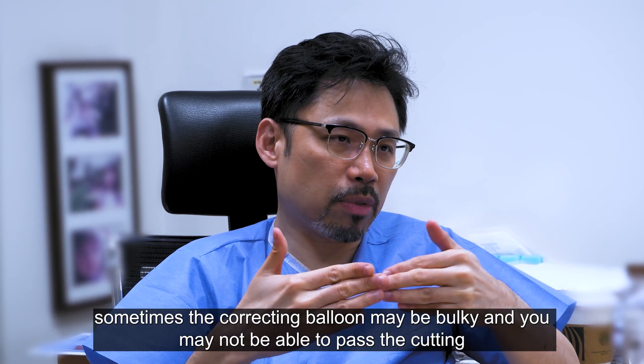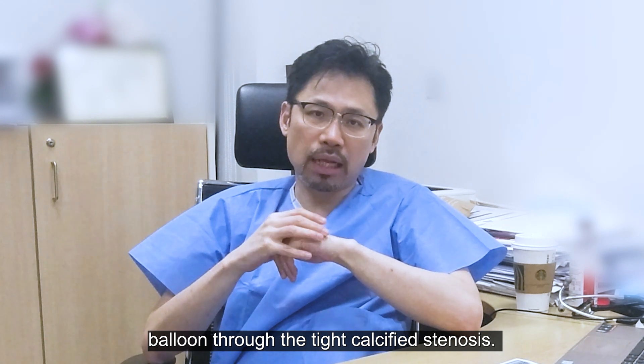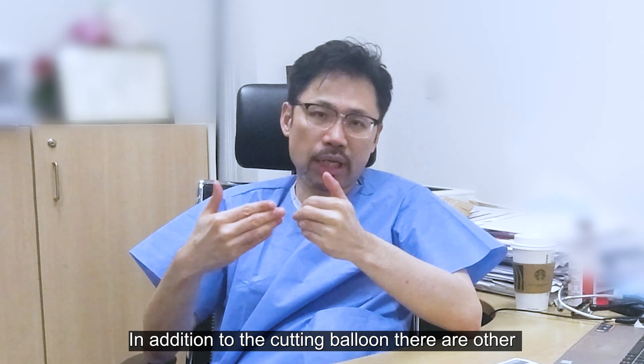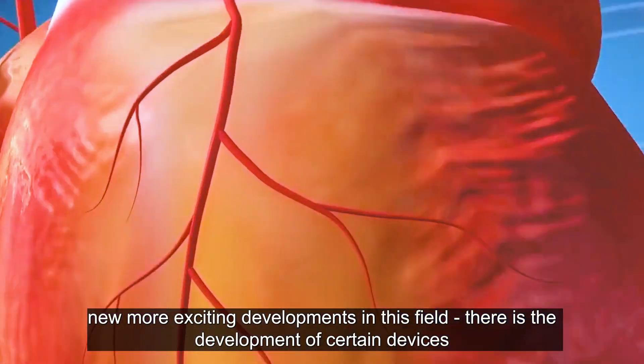Cutting balloon is one advance, but there are limitations — it can be bulky and you may not be able to pass it through a tight calcified stenosis. In addition to the cutting balloon, there are other newer, more exciting developments in this field.